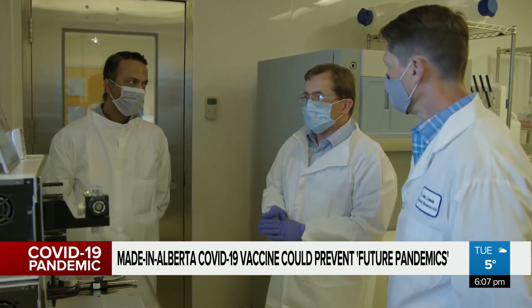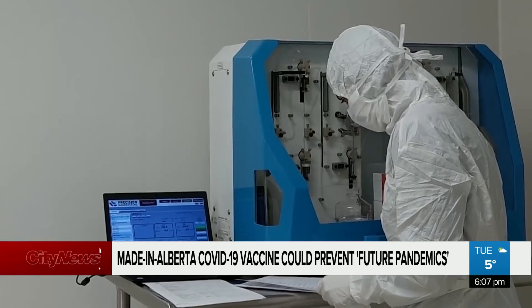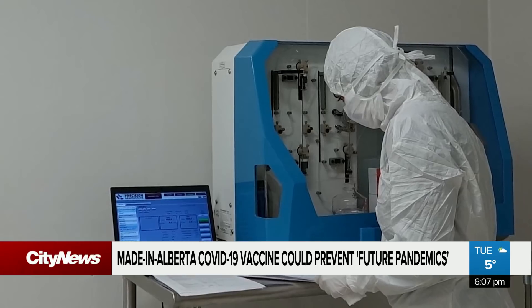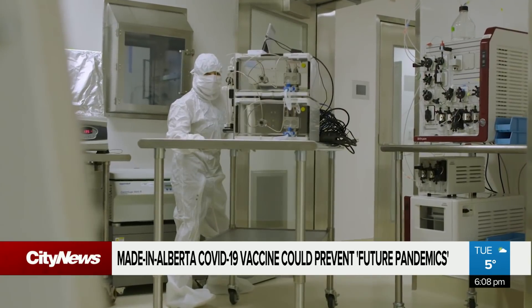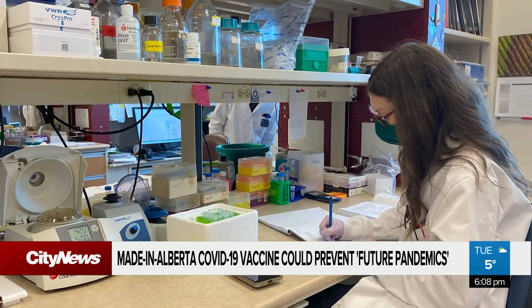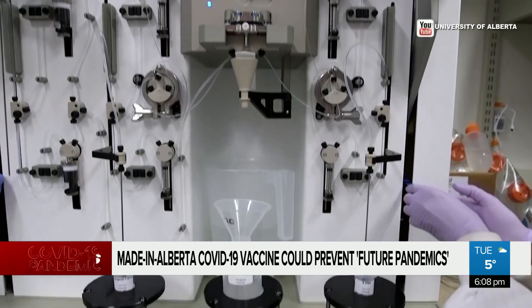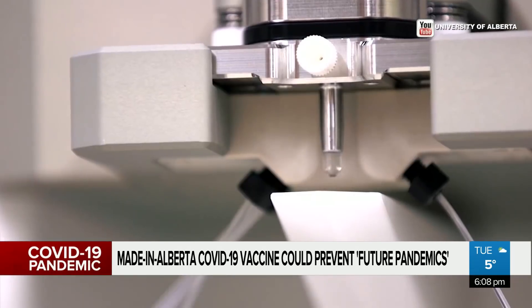CEO of Vento Pharmaceuticals John Lewis and his team at the University of Alberta are behind the new made-in-Alberta COVID-19 vaccine. While it won't be available until at least the end of this year, pending approval from Health Canada to begin clinical trials, Lewis says the vaccine can be quickly adapted to new variants. Their next vaccine should protect against all coronaviruses from the get-go.